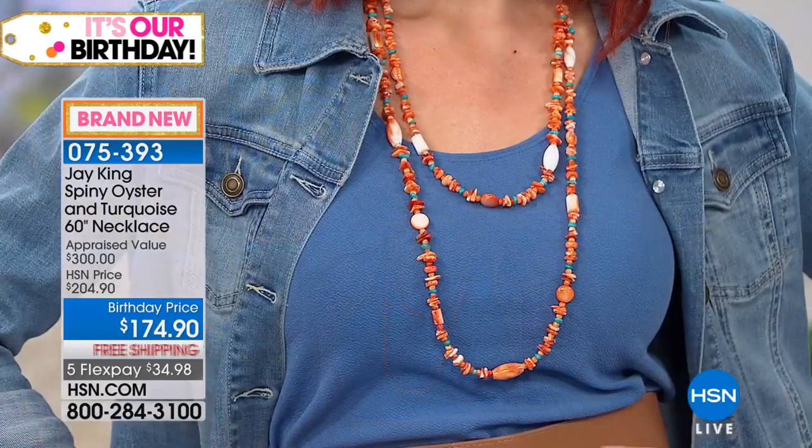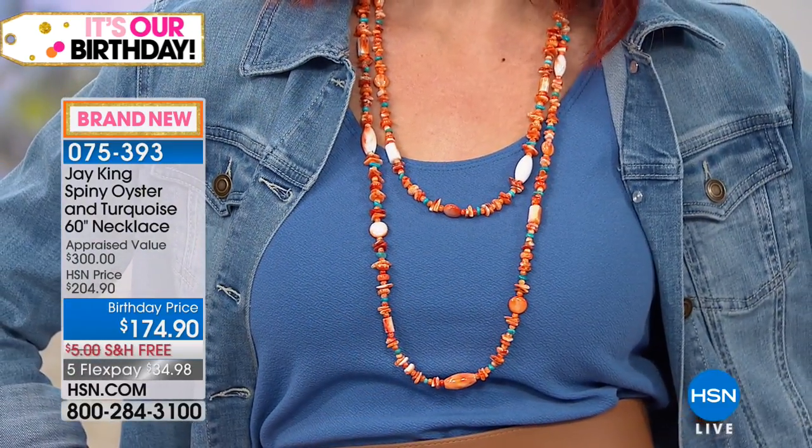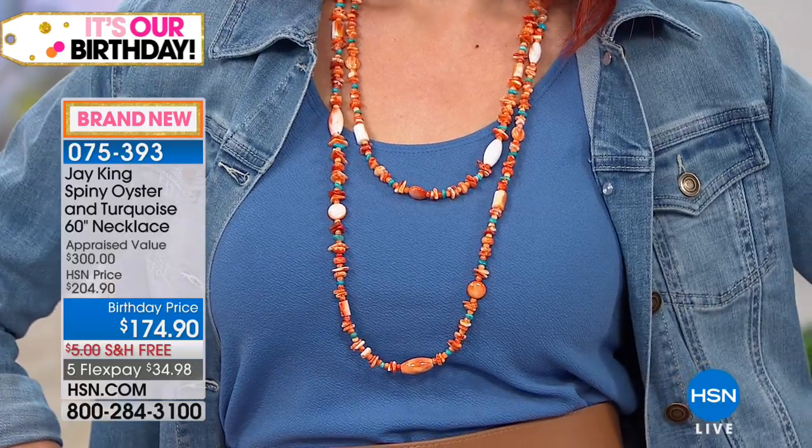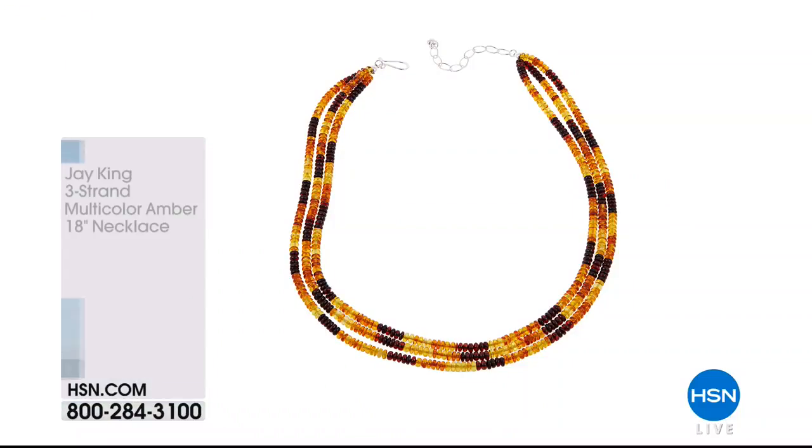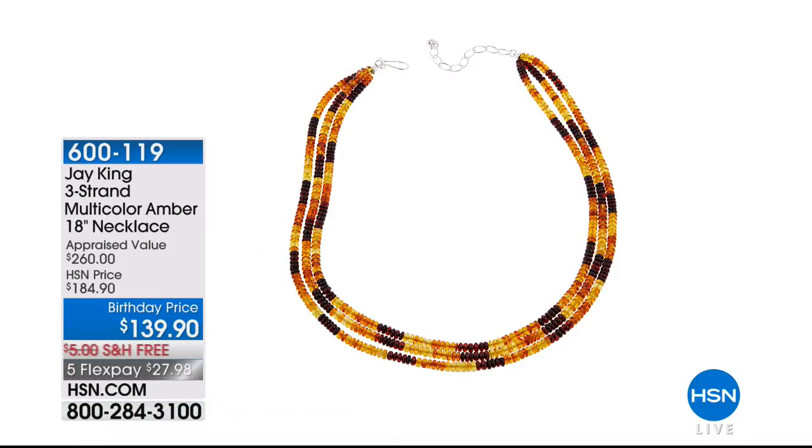Red or orange — either one. There's the cuff, the earrings, the pendant. We are busy. The orange will be the first to sell out, followed by the red. You've never seen this before, and as Jay said there's a lot of history behind using this material. Depending on how many are left, this is a huge birthday deal on our three-strand multicolor amber necklace. There's a lot of amber here — it's like looking into the distance and seeing the sunset in all its different shades.